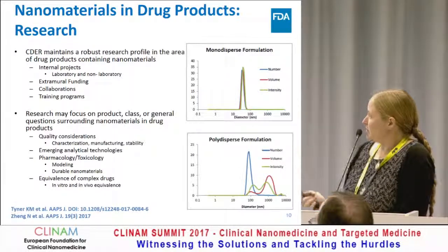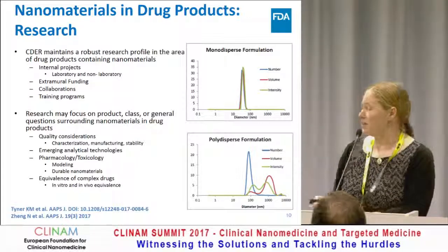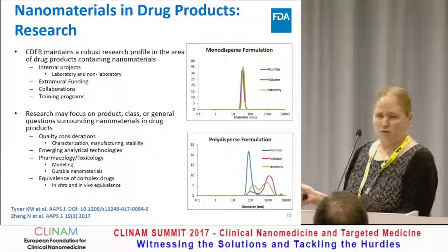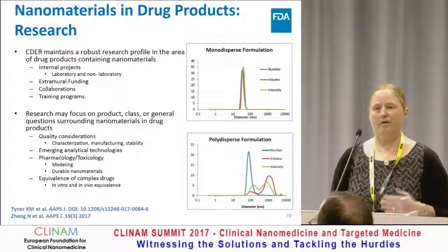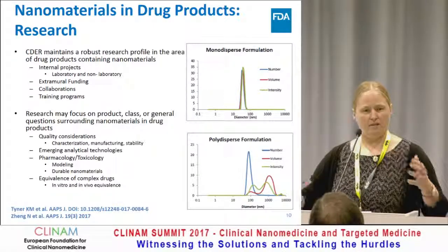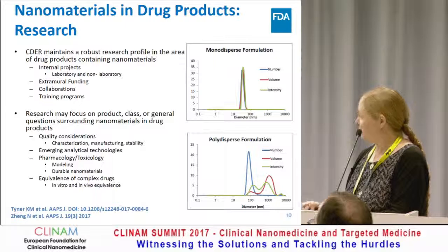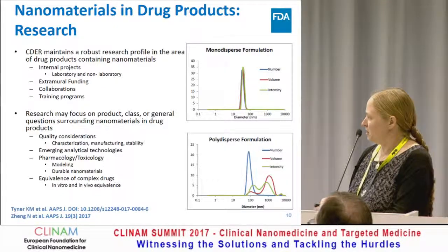CDER maintains a robust regulatory research profile, not just in nanomaterials but in other aspects as well. We do this through internal projects, both paper-based and laboratory-based, with on-site laboratories where we do the research. We also have extramural funding through external grants, and we have collaborations and training programs with multiple training opportunities available for people throughout their career to come interface with us and learn how the FDA works. The research may focus on product-specific or class-based products — liposomes, for example — or general academic questions surrounding nanomaterials and drug products. Those research projects fall into categories including quality, emerging analytical technologies, pharmacotoxicology, and equivalence issues.